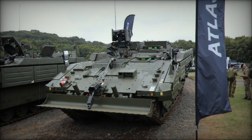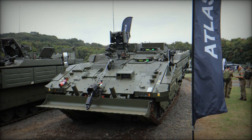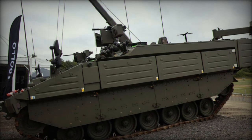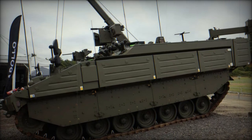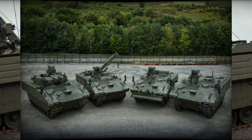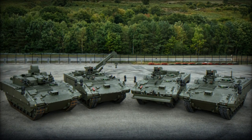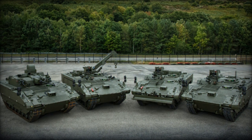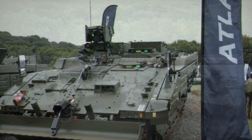With a crew of two and the capability to transport four additional dismounts, the Argus provides significant operational flexibility. This versatility makes it a vital asset for modern engineering reconnaissance missions. Its capacity to gather, evaluate, and act upon critical terrain and enemy information while providing robust protection solidifies its role as an indispensable vehicle within the British Army.